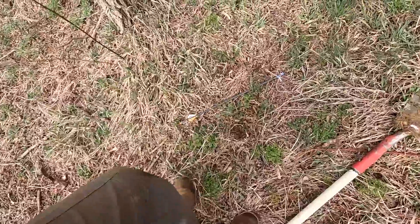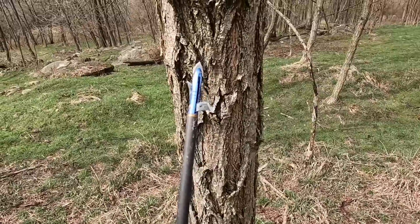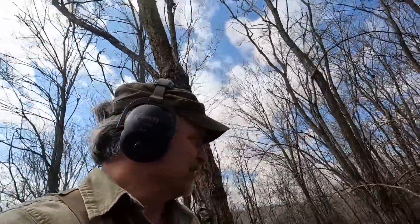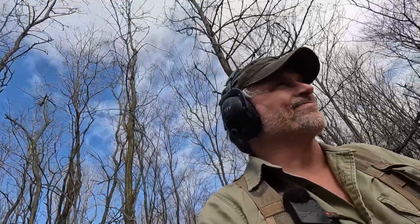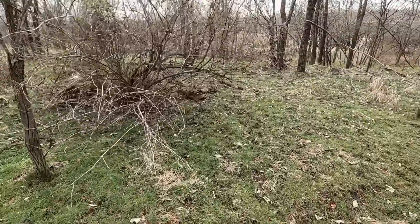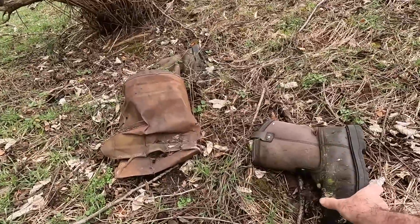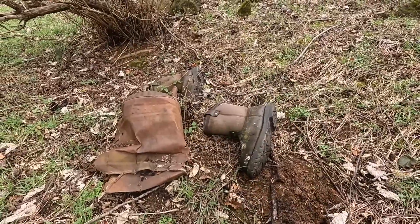I've got another one — that is a broadhead arrow that hunters would use to shoot deer. You have to be very careful because those are razor sharp. I'll probably just stick it up in the tree or something; maybe somebody else will find it and keep it. Something down there — when I first spotted it, I thought it was somebody's leg, but it's a boot, a pair of boots. Isn't that weird? Why would somebody have pitched their boots like that?